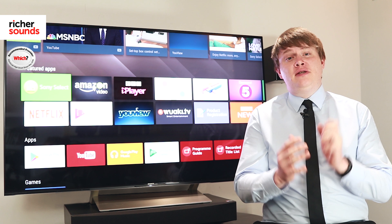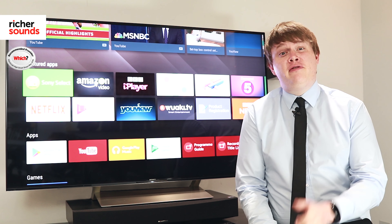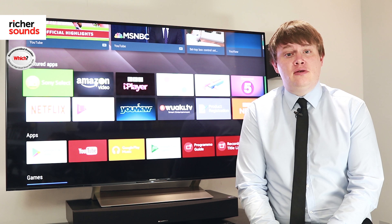Sony's excellent Tri-luminous display offers a massive range of colours, meaning that the colours in your favourite film will look natural yet vibrant, no matter the source.